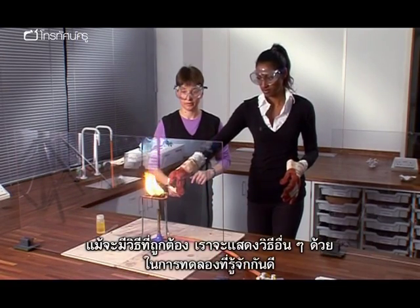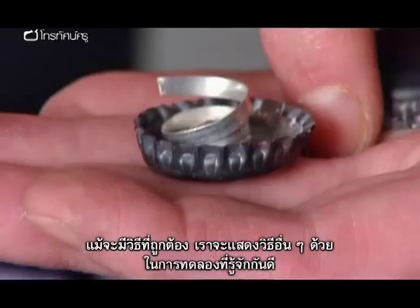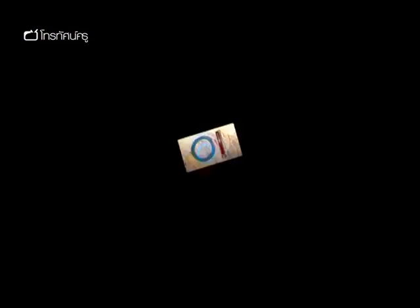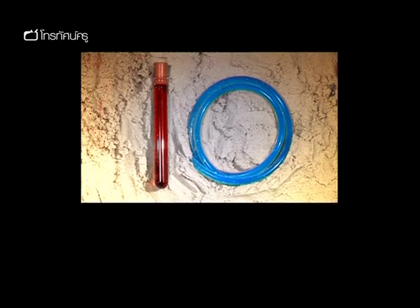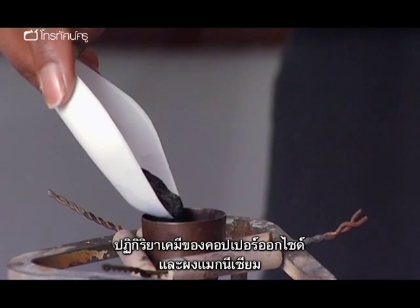As well as the right methods, our team will be showing you some alternative approaches to some classic experiments. And kicking off our chart at number 10: reacting copper oxide and magnesium powder.